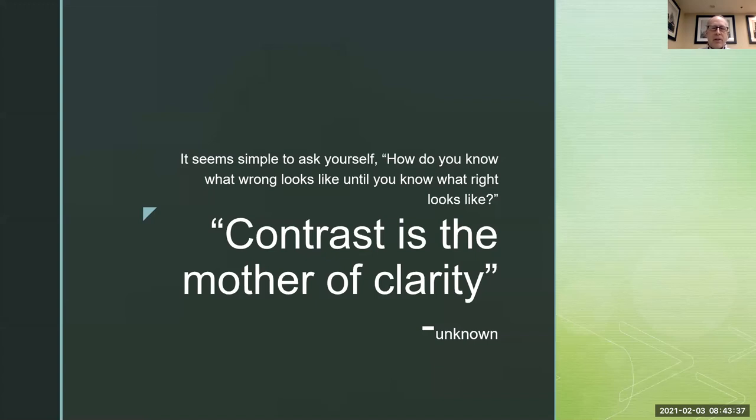I heard this driving down the road one day and actually pulled over to write it down because it made an impact: contrast is the mother of clarity. How do you know what wrong looks like until you know what right looks like? We work in a system that is so elongated during a year and we only have so many crops, and we stop to forget — wait, if there's something I'm looking at wrong or not understanding, where do I go to find the right? Growing up on a farm and being around agriculture all my life, I know farmers' eyes are in tune. They are master observers, and as you start to observe things and pay attention to certain trends — what does right look like, and where do I need to go to see that?